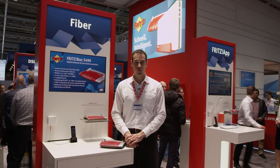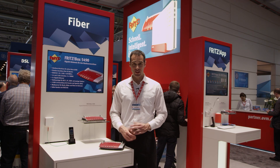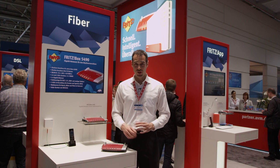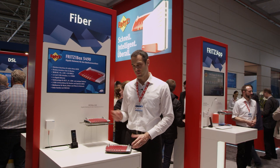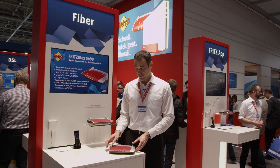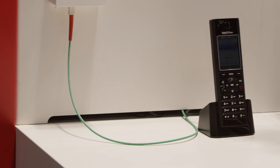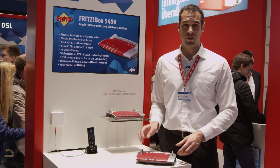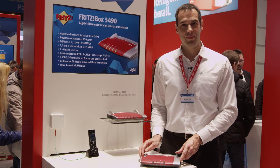The future DSL connection will also be faster as new technologies like super vectoring and G.fast bring speeds on copper cable slowly but surely towards gigabit rates. Gigabit speed is already available today on fiber optic connections and now these can be used with the Fritzbox 5490. With the same features as a 7490, it also offers a fiber port which can be used to connect directly to the fiber optic connection. To guarantee smooth interaction between the connection and the Fritzbox, the 5490 is currently being supplied by internet providers, giving you a free choice on DSL and fiber optic connections.